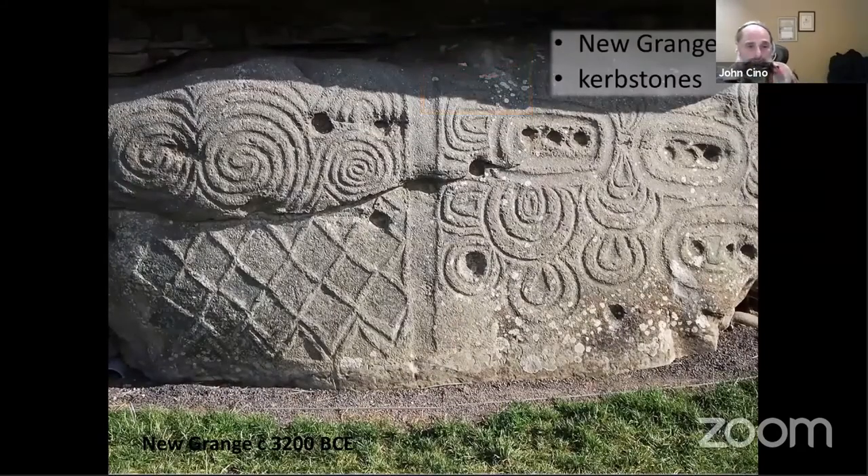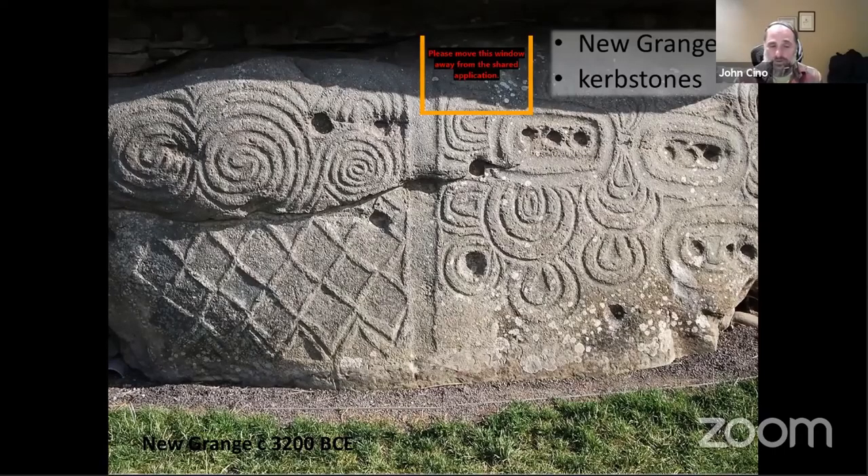The curb stones are placed around Newgrange almost like the numbers on the dial of a clock. These are interesting in that they don't seem to have been carved in place — they were all from a previous structure or had previous uses, and were gathered up and used to create the circular passage around Newgrange. That's part of what we would consider the memory aspect of it.